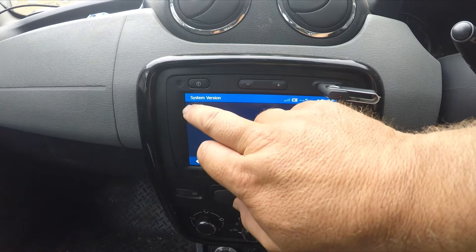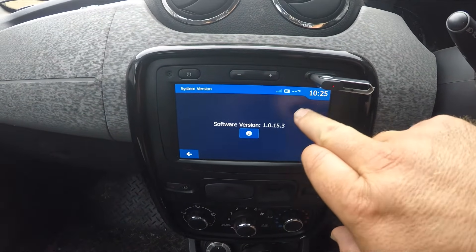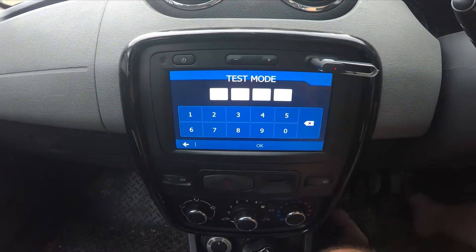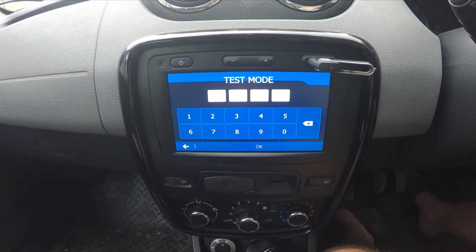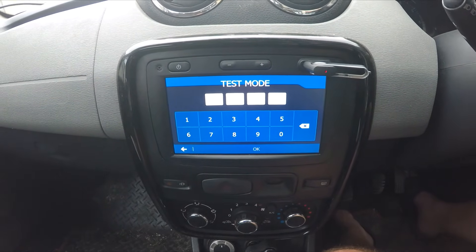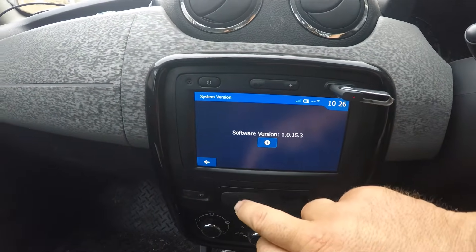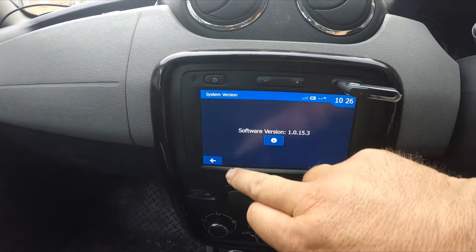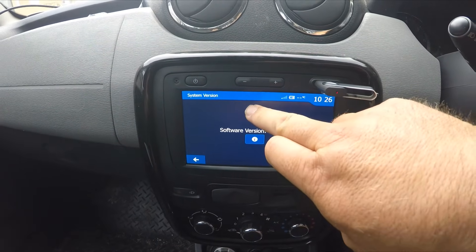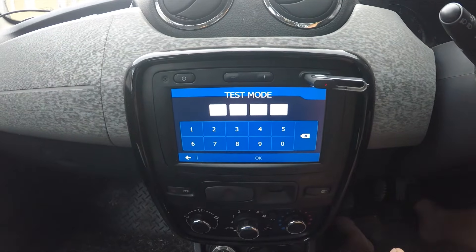So this becomes the tricky bit. We're going to push the screen — one, two, three, four, five — and now we're in test mode. You may want to slow that down a bit. Let's go back and do it again, so watch: it's one, two, three, four, five. Test mode.